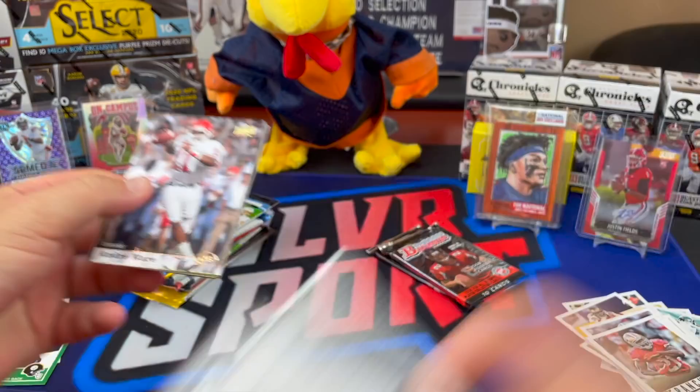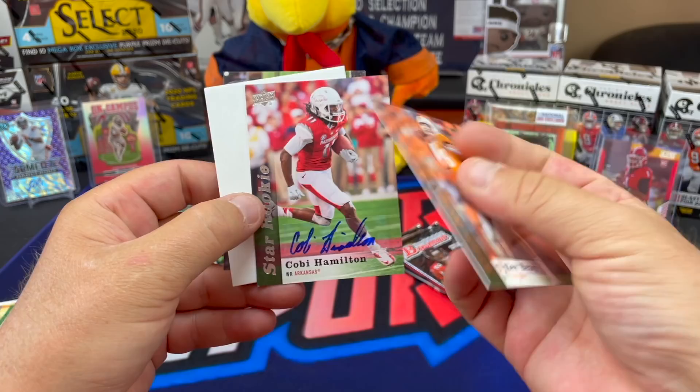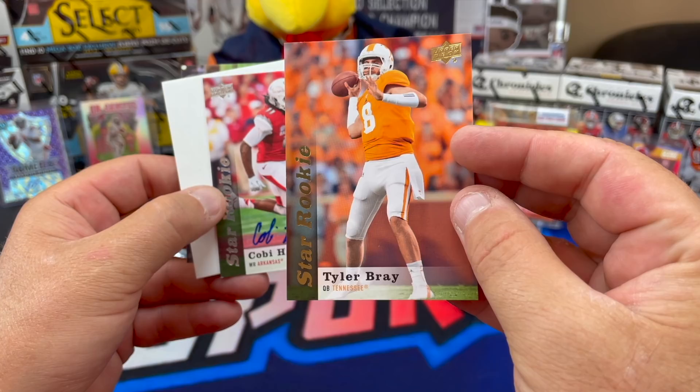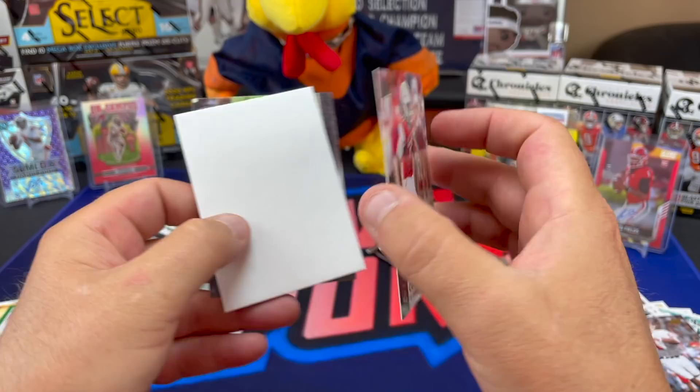Andre Ware - kid show, man. Tyler Bray. Oh - did you get one? No, but I did get an autograph! Tyler Bray - he hung around for a long time on the practice squad. I wish it was his autograph though. Kobe Hamilton - Arkansas wide receiver - there's a hit, sixth-round pick by the Bengals.